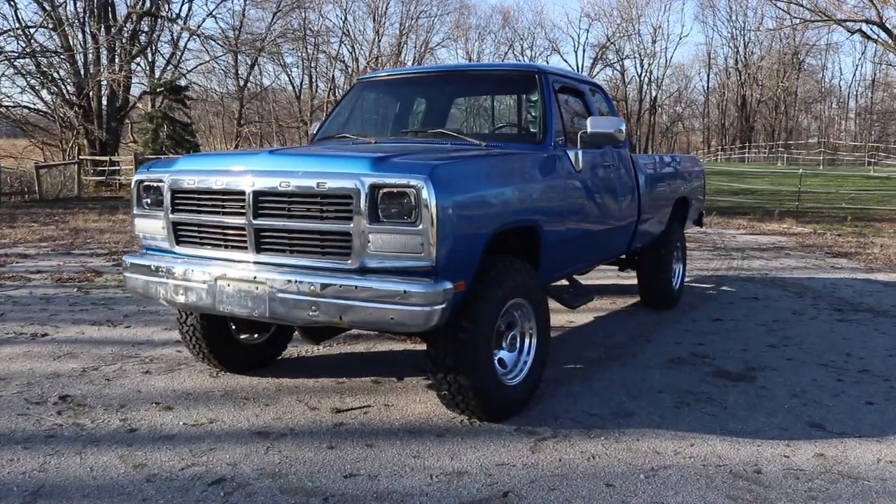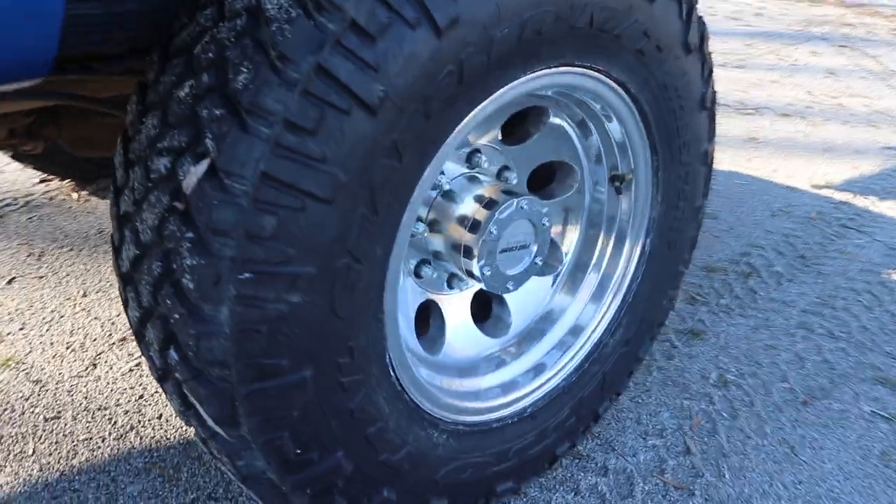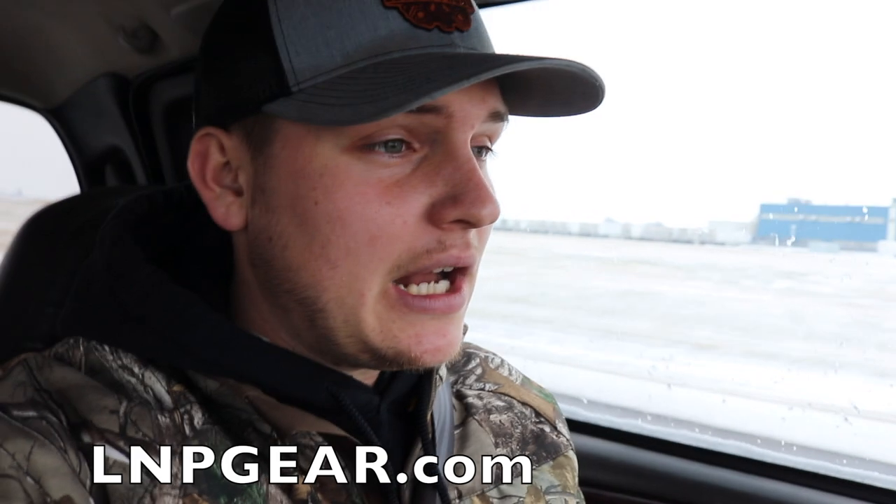Really quick — you're down to the last three days to enter to win the 1992 12-valve first-gen Cummins plus $5,000 cash. If you haven't done so yet, hit the link in the description, go to lmpgear.com, buy anything off the store, and you're automatically entered times ten right now. We brought ten-times entries in for the last few days of the giveaway. We'll also throw cash in every single order placed today, so don't waste any time — that truck and five grand could be yours.